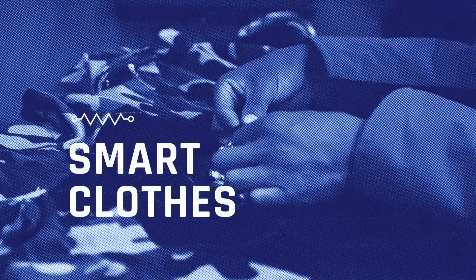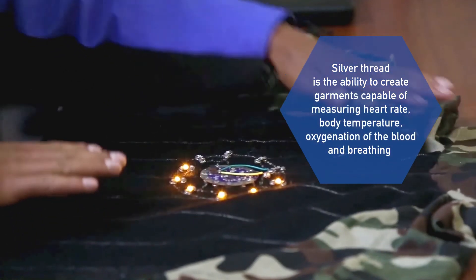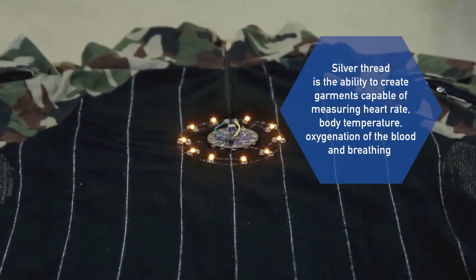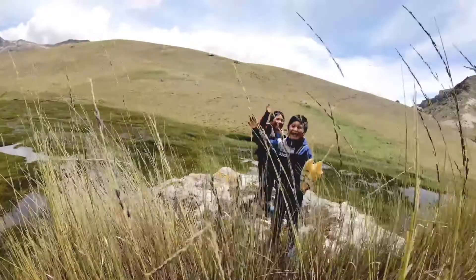Smart Clothes. Another application for silver thread is the ability to create garments capable of measuring heart rate, body temperature, oxygenation of the blood and breathing. This will allow us to monitor in real-time the elderly, children, patients of the medical center and workers in a non-invasive and comfortable way for the user.